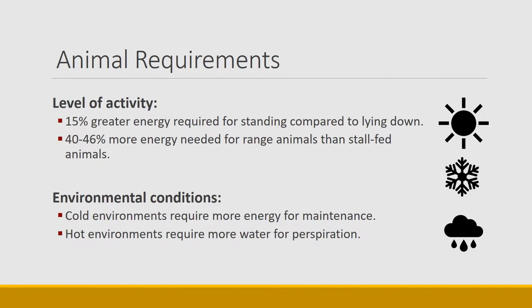Other aspects that need energy and nutrients include level of activity. Interestingly, there's 15 percent greater energy required for standing than just laying down, so anytime an animal even stands it requires more energy. Animals out on the range require 40 to 46 percent more energy than stall-fed animals, which is why we put animals in feedlots. Part of it is convenience, but we also don't want them walking off weight that would otherwise become meat or fat. Animals are confined when we're trying to convert more of what they eat into body mass.